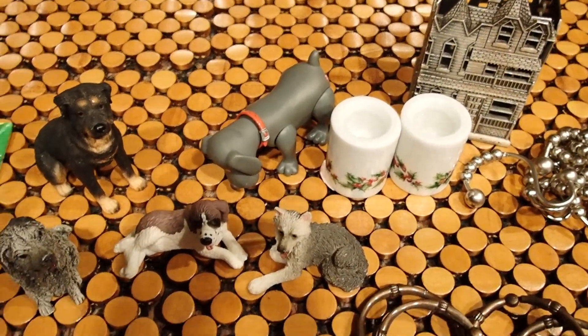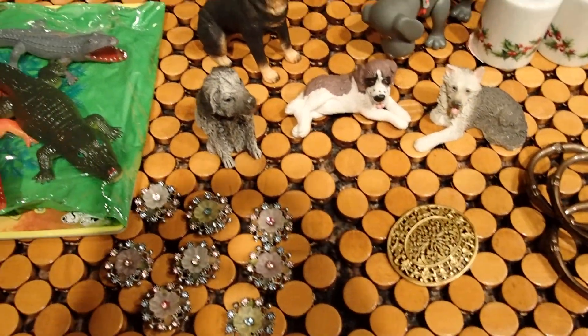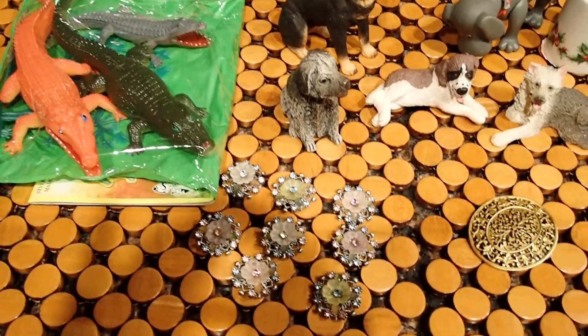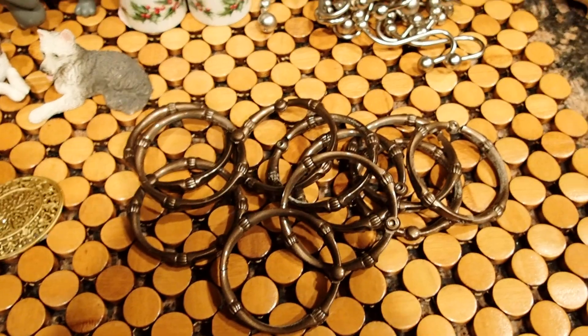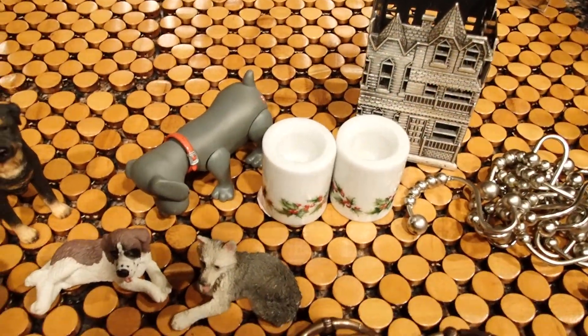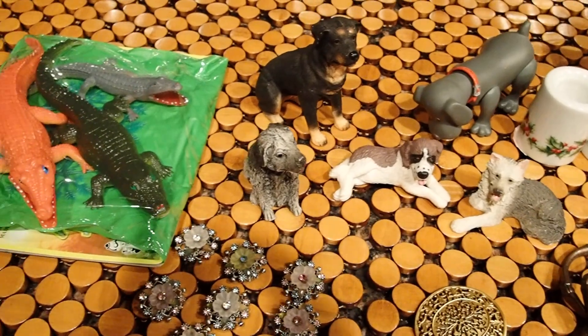Hello YouTube viewers, thank you for tuning into my channel today. I've been talking to you about a community art sale that I went to. I picked up these pieces and I wanted to share them with you.